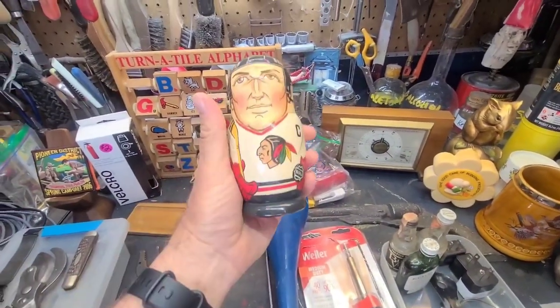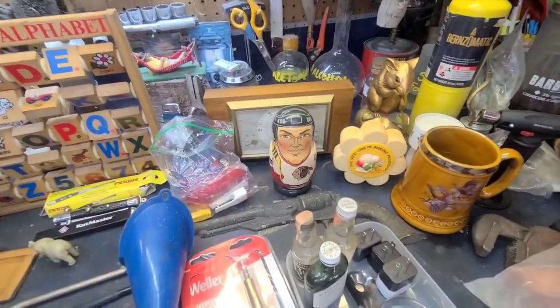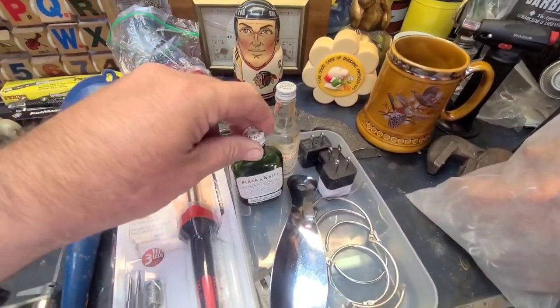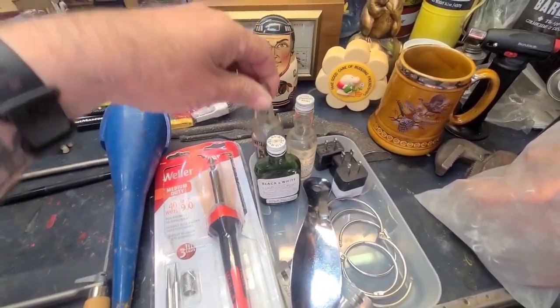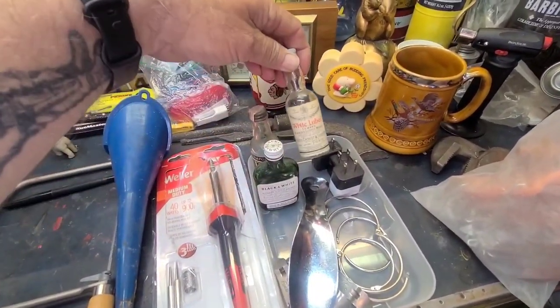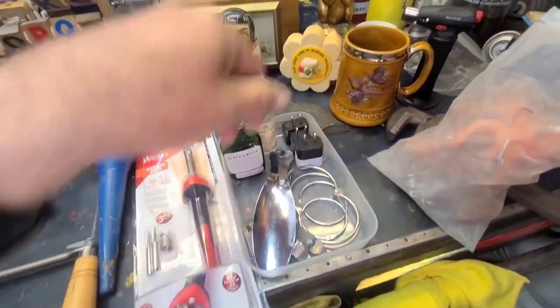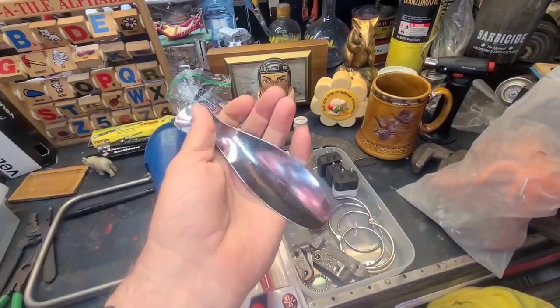A little bag of electrical doodads — fuse pullers and things like that. A nesting doll set from Moscow, little NHL nesting dolls — that's kind of cool. Some old whiskey bottles I collect — I don't have two of these three. I think I have the black velvet but not the black-and-white or the white label.